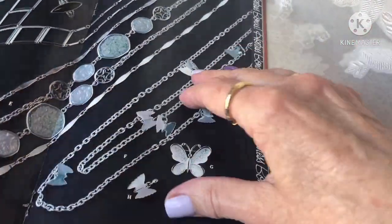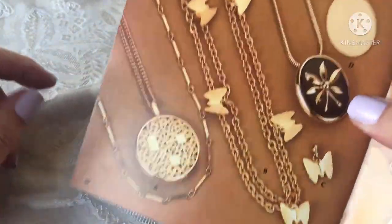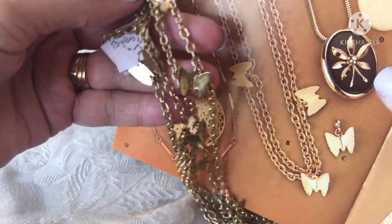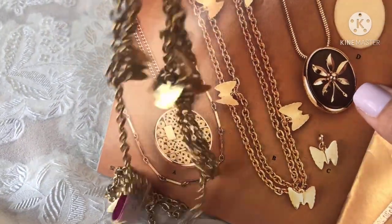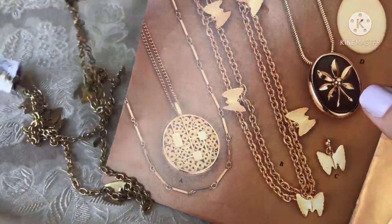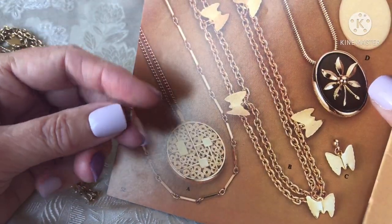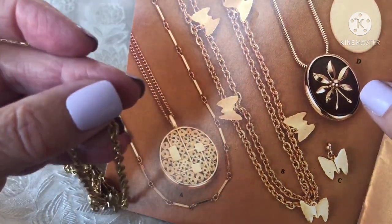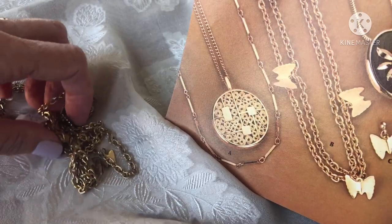Here is another piece — it's called Flutter By. It's a necklace and it has all these little tiny shiny butterflies on it. So I had a lot of butterfly things this time. That chain is in medium-good vintage condition, I would say. And then it has this little hang tag that says Sarah Coventry. Very cute.